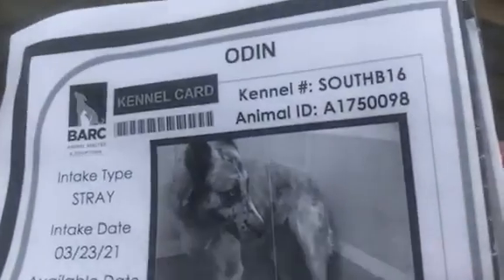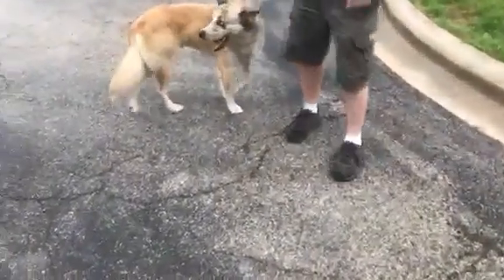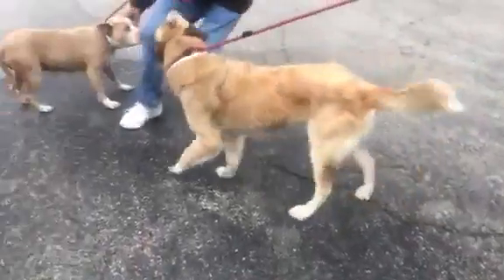Odin again is 175-0098. He's in B-16 in South. Stray. Two-year-old husky catahoula mix. He's got that beautiful catahoula spots on the nose. Heartworm negative, 60 pounds.